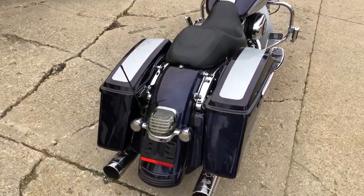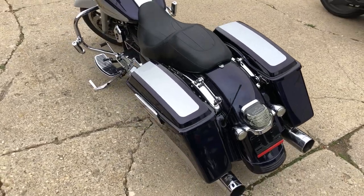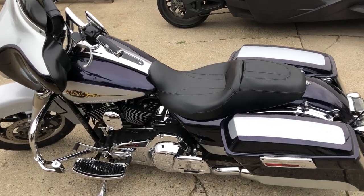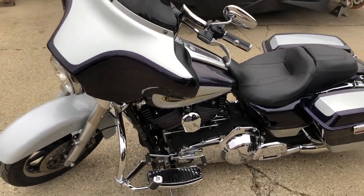Over two grand in extras on this — Willy G package, engine covers, grips, gas cap, upgraded floorboards, highway pegs, bluetooth stereo, dual Vance and Hines exhaust. Just serviced at the dealership, went through and changed the fluids — great bike.